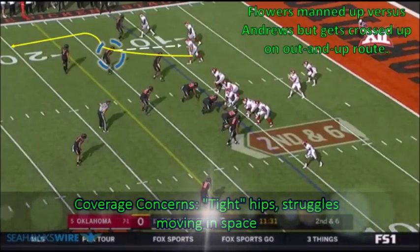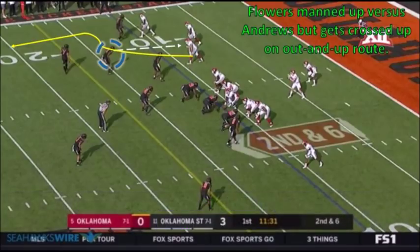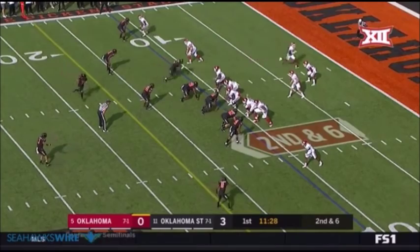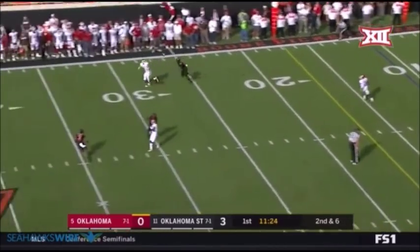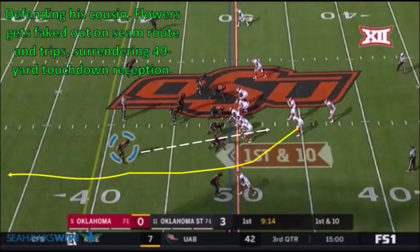Overall, I was pretty impressed with what I saw from Flowers in coverage. However, his Oklahoma game film is disastrous. The Sooners exposed him for having tight hips and not moving very well in space. On this first play, he's man-to-man against tight end Mark Andrews. He falls to the outside and then gets crossed up on this out-and-up. Should have been a big play, but the ball's overthrown. After failing to make a big play on that previous pass, the Sooners immediately went back after him on the next possession.